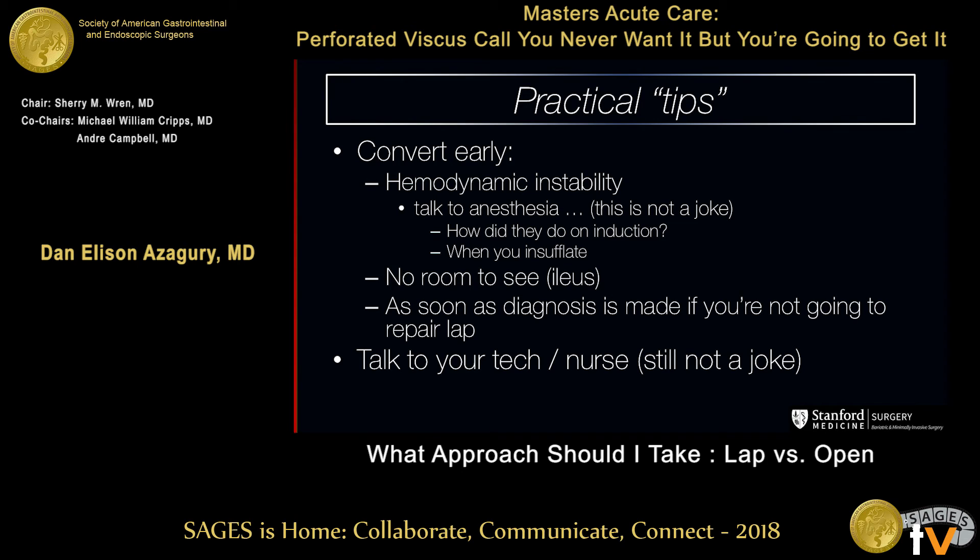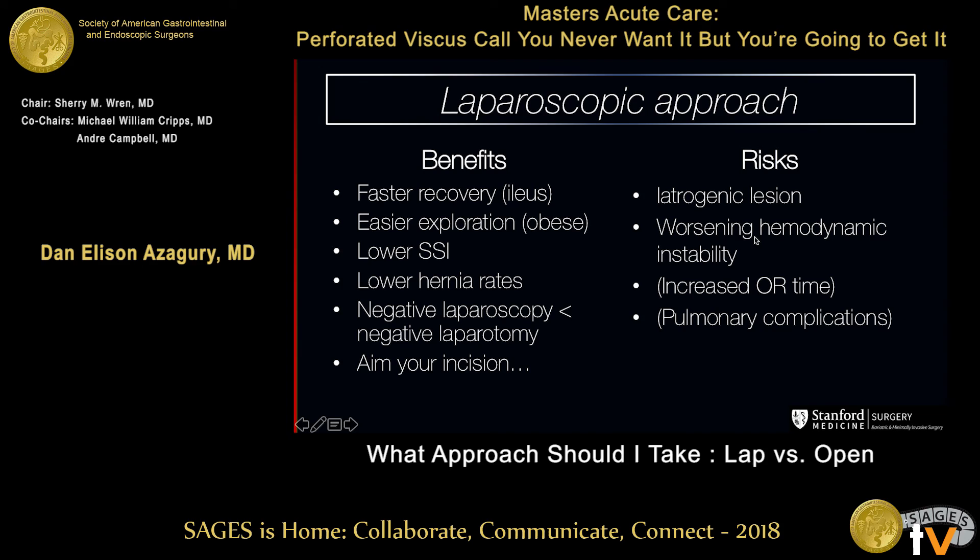Talk to your tech — that's also not a joke. Tell them you're going to convert; give them two to three minutes so they can prep things. Before you start the case, tell them what your odds are of staying lap or going open. If you think you're going to go open, tell them to open a camera — that's all you'll need — and get the open tray ready.